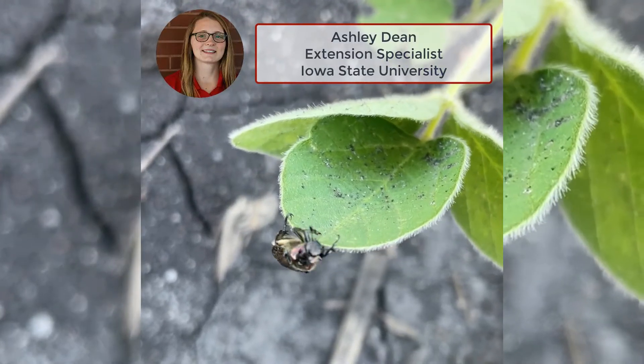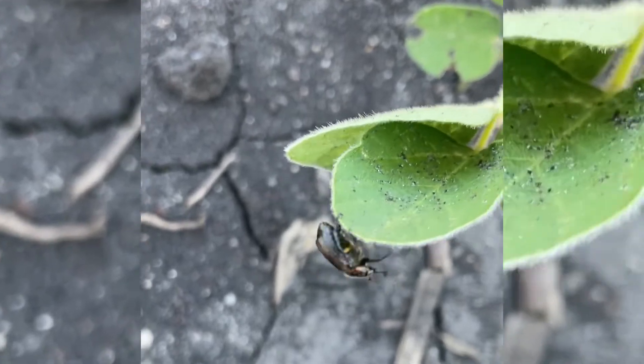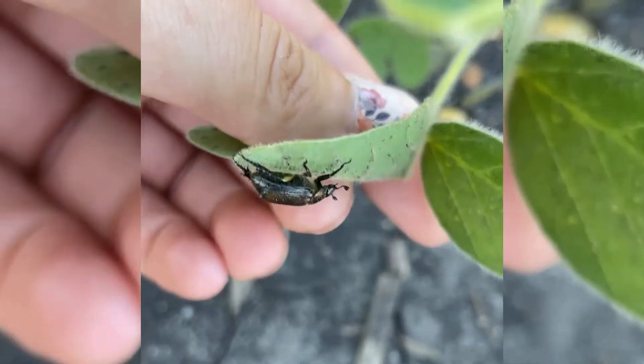This is Ashley Dean, extension entomologist for field crops at Iowa State University, and I'm out evaluating some soybean trials today near Ames.